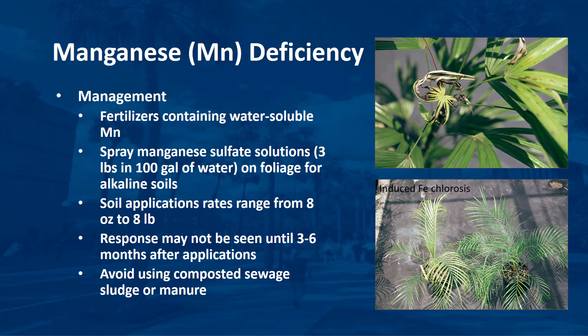Fertilizers containing water-soluble manganese should be used routinely on soils where manganese deficiency is a problem. Although soil applications of manganese sulfate are effective, spraying the foliage with this product may achieve more rapid, though short-term, results, especially on inoculant soils. This should be considered as a supplement to soil applications, not as a replacement. Manganese sulfate solutions to be applied to the foliage can be made by mixing 3 pounds of this product in 100 gallons of water. Soil application rates are dependent on palm species, soil type, and severity of manganese deficiency, ranging from as low as 8 ounces for a small palm on an acid-sand soil to 8 pounds for a large palm on a limestone soil. Broadcast this product over the soil under the palm canopy; applications can be repeated every 2 to 3 months. However, response may not be seen until 3 to 6 months after applications. Avoid using composted sewage sludge or manure products near palms.